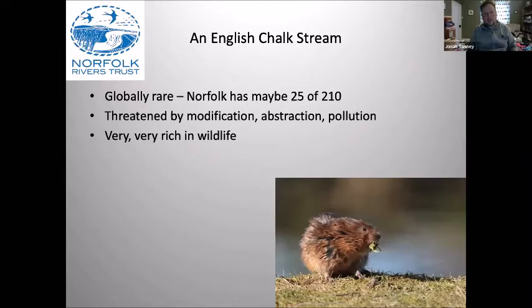Chalk streams are globally rare. Chalk doesn't come to the surface at this latitude in too many places. Pinching from the World Wildlife Fund report, they've listed 210 chalk streams worldwide - basically us and a bit of France and a little bit of Belgium. Norfolk's got at least 25 of those, depending on what you call a river or a stream. So we've got a good proportion of the whole world's chalk streams, and I think that's a little bit underappreciated, especially by chalk stream conservationists focusing on Hampshire and Wiltshire and the more glamorous rivers possibly.